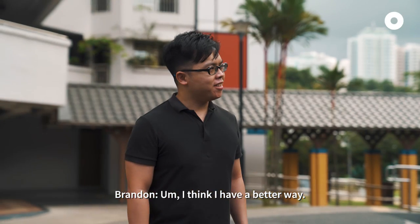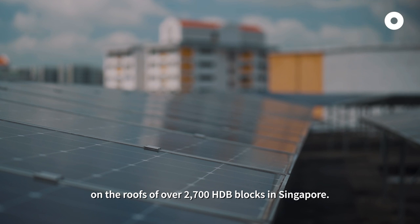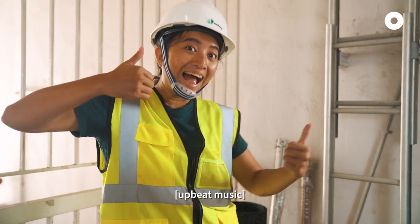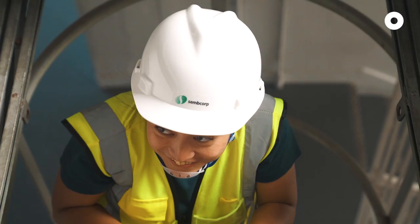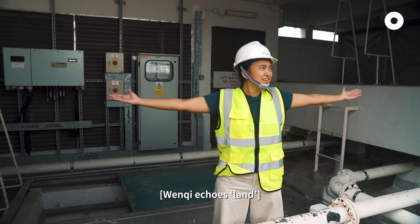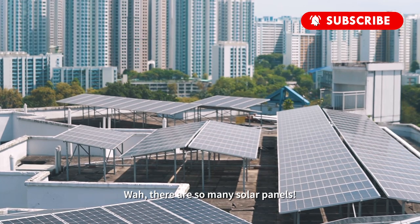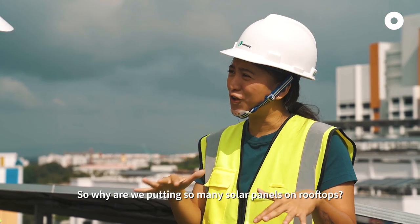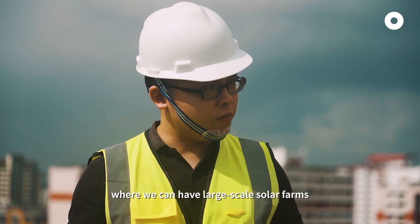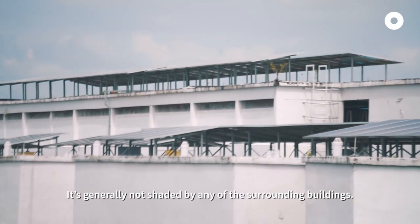I think I have a better way. This is Brandon from HDB — he's an engineer whose team has installed solar panels on the roofs of over 2,700 HDB blocks in Singapore. Wow, there are so many solar panels! So why are we putting so many solar panels on rooftops? Well, as you know, Singapore is land-scarce, so there's not really any available space to have large-scale solar farms like those you see in other countries. On rooftops, there's a lot of underutilised space as you can see, and it's generally not shaded by any of the surrounding buildings.